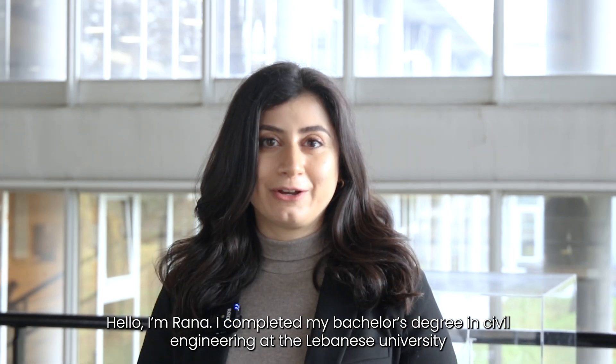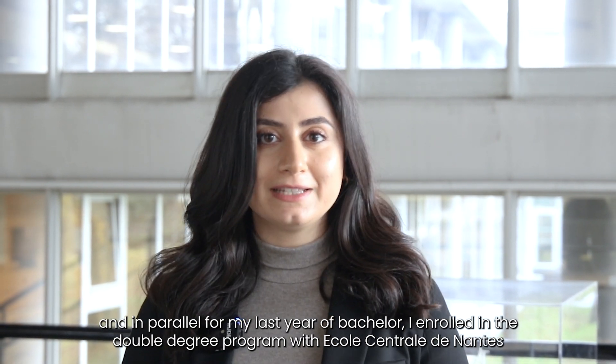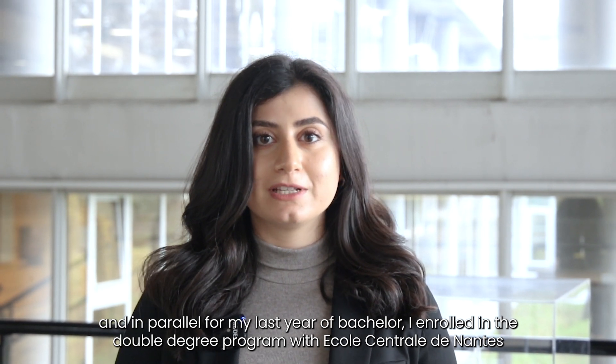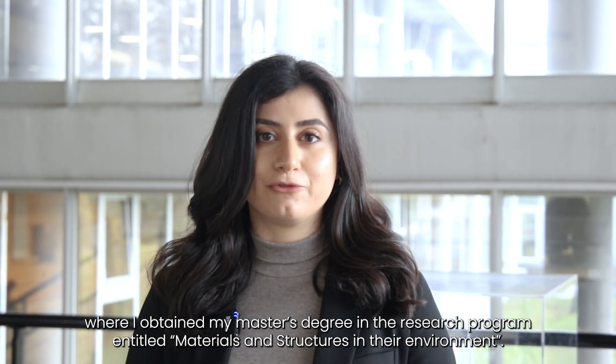Hello, I am Rana. I completed my bachelor's degree in civil engineering at the Lebanese University, and in parallel for my last year of bachelor, I enrolled in the double degree program with Ecole Centrale Nantes, where I obtained my master's degree in the research program entitled Materials and Structures in Their Environment.